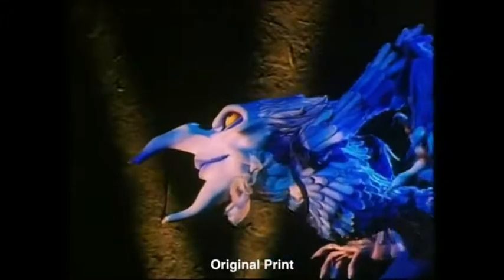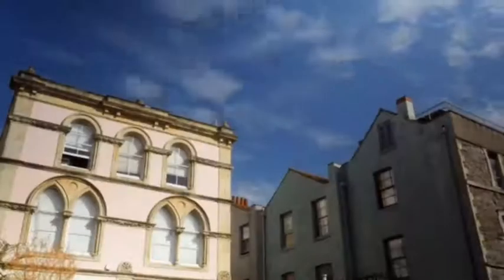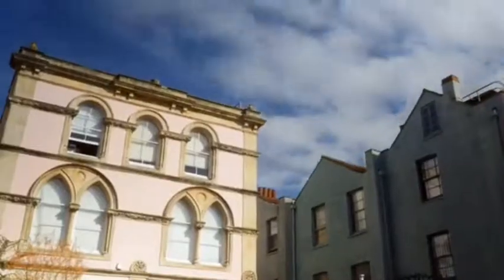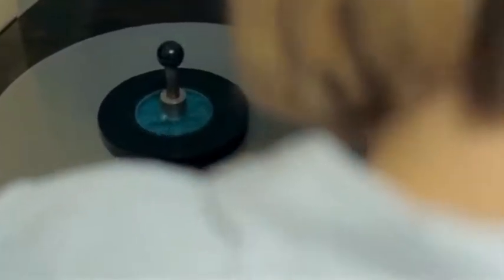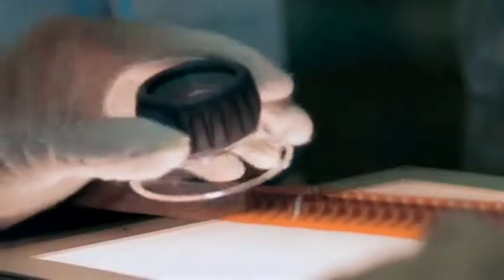He suggested that we get into New Light and talk about the process of restoration. First of all, I have to inspect the film before the transfer. We are particularly interested in looking for any perf damage or uneven old splices, which could affect the stability during the transfer.